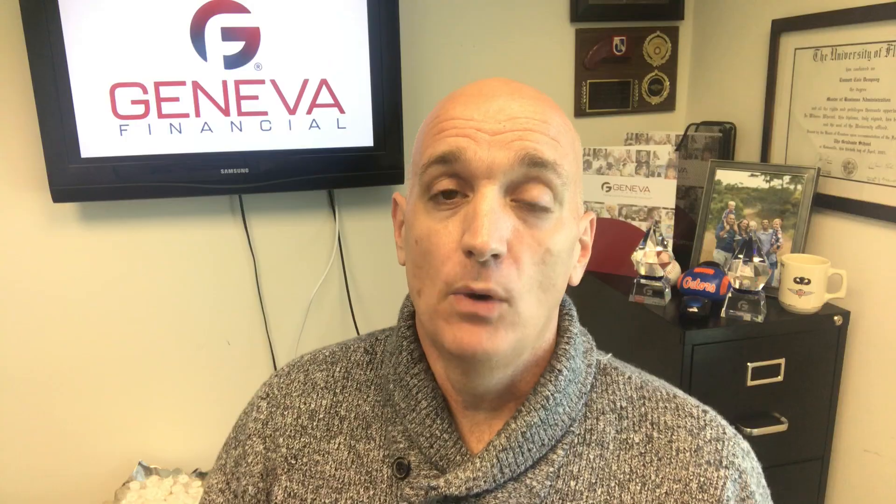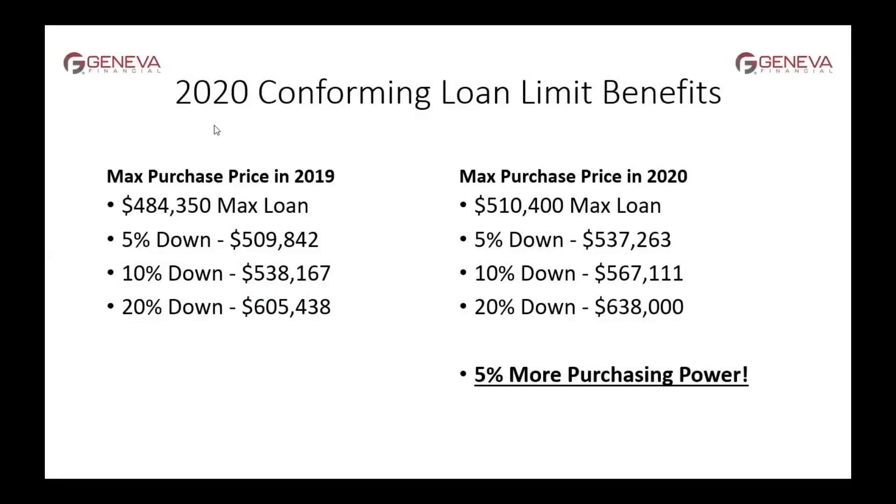So trying to get a conforming loan is always the best option when getting a conventional loan. Without further ado, here's the direct example about why it affects you. Here are the main benefits of the increased loan limits for 2020: it's going to increase your purchase price power and lessen your cash to close.